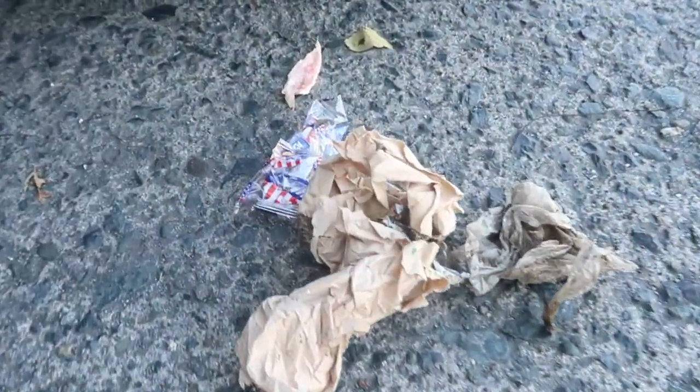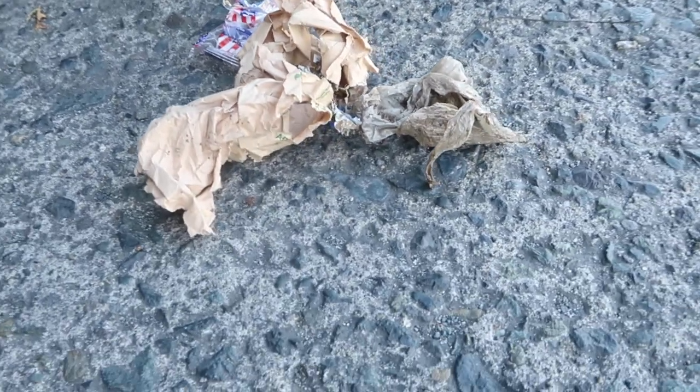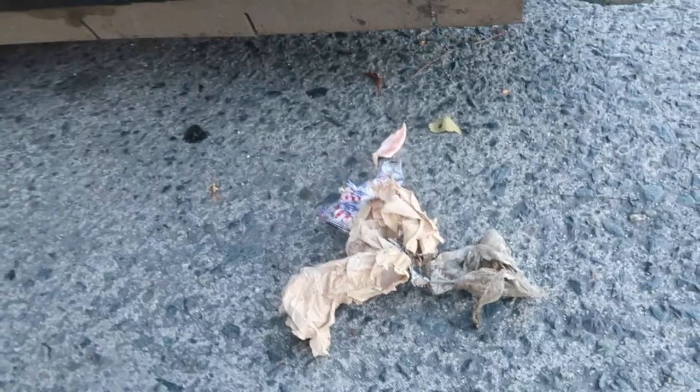So here's an example of some garbage you might see on the streets. There's a wrapper there for some crackers, there's some paper bags, some plastic. Let's see how the machine does.